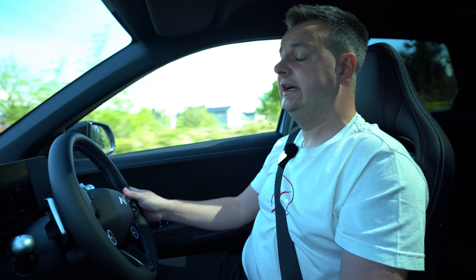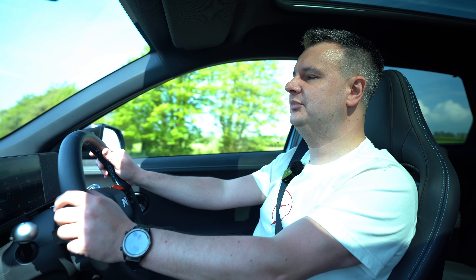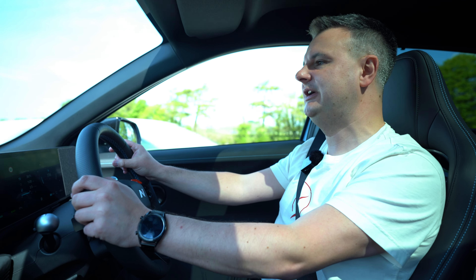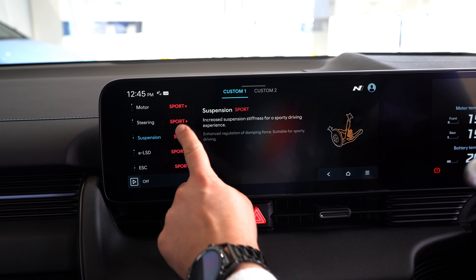We've previously done a walk-around video on the Ioniq 5 N in the showroom — click up here to see all the button presses. Today we're driving to see how the car works as a normal day-to-day family car. What's the range like? How easy is it to drive on normal roads at normal speeds? We're currently on our way up to Cumbria. We've driven 38 miles so far and we're averaging 3.5 miles per kilowatt hour.